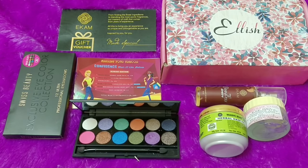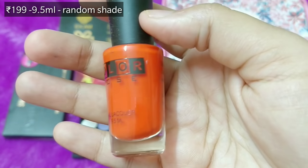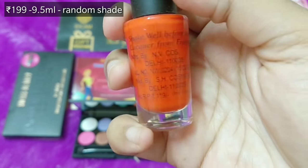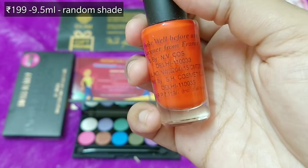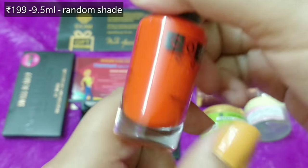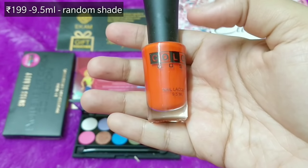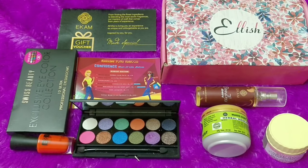We are left with one last product — a nail paint by the brand Color Dose, 9.5 ml. It's a completely Indian brand; they say the nail lacquer formula is from France and manufactured in Delhi. I think I've received this brand before and they're pretty good. I'm happy it comes with full branding information. That's everything I received in my Ellish box for 3.99.